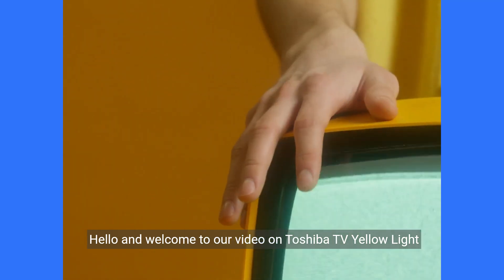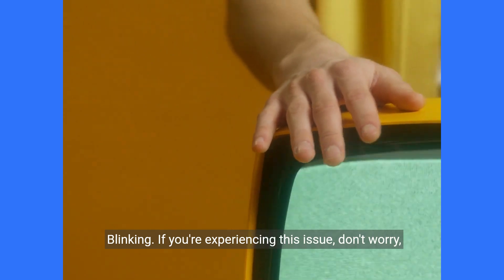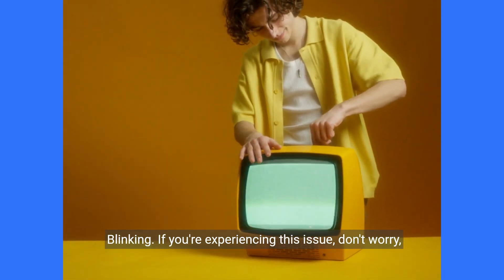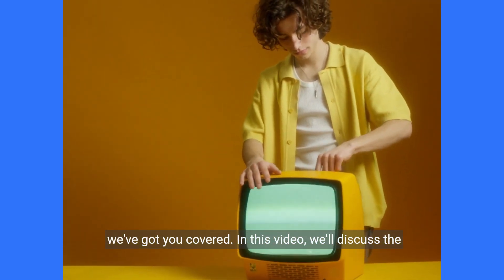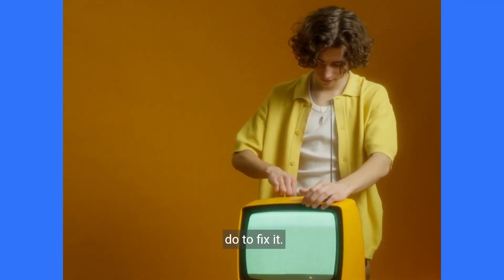Hello and welcome to our video on Toshiba TV yellow light blinking. If you're experiencing this issue, don't worry, we've got you covered. In this video, we'll discuss the possible causes of the yellow light blinking and what you can do to fix it.